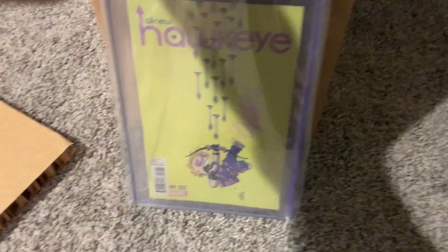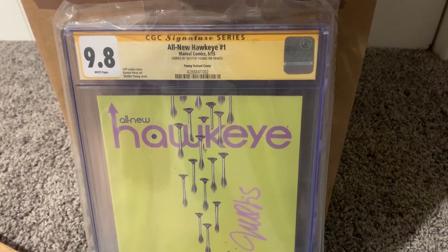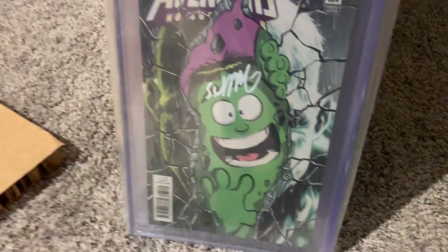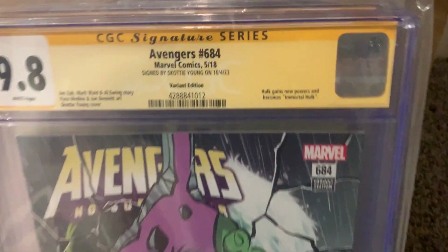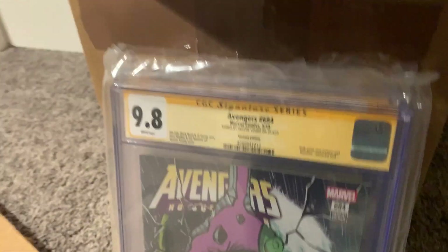These are alphabetized. First one we've got is Hawkeye — Scotty Young signature. That's the all-new Hawkeye. Hey, a 9.8! That's pretty awesome. Next we've got Avengers 684. Great cover — incredible hook cover. You can see on the label: signed by Scotty Young, variant edition. 9.8. We're off to a great start here.